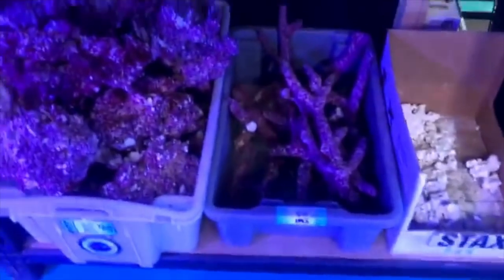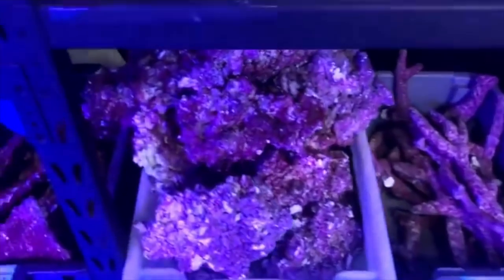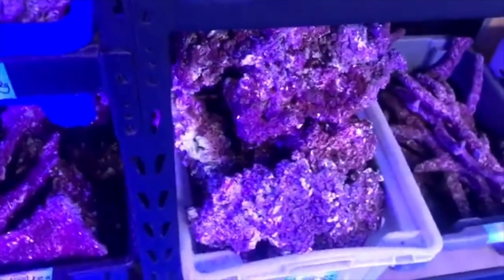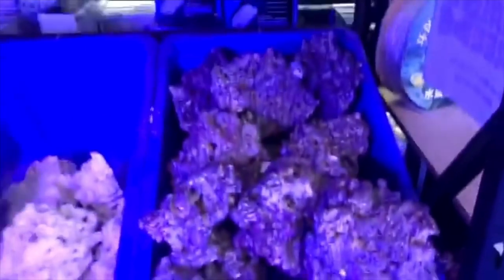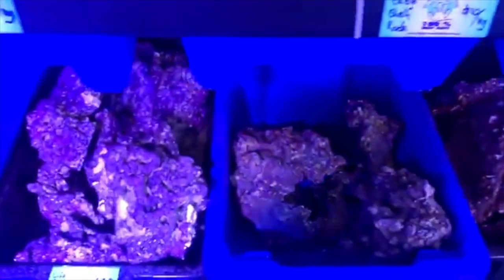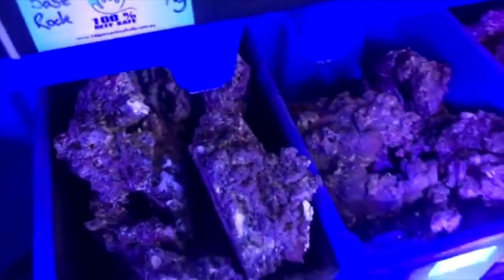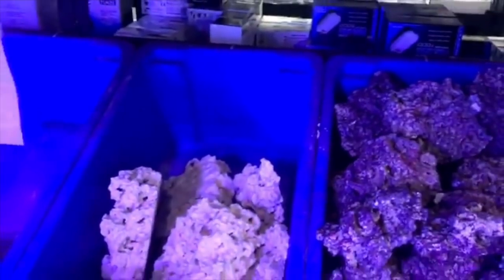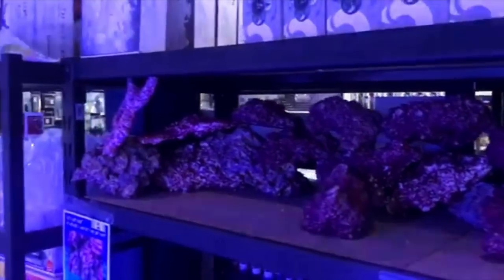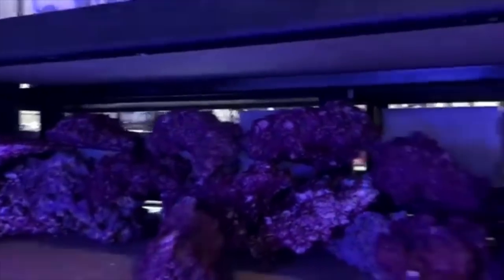We've got Real Reef rock in branching, medium to large, extra large shapes. We've got shelf rock. Carib Sea shapes. Carib Sea loft rock shelf. Walt Smith 2.1, nano pieces, ordinary pieces. South Seas base rock. And just some basic aquascaping there. Wave makers.